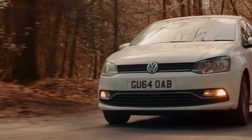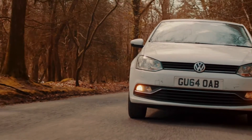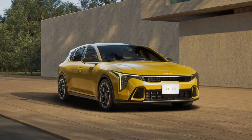Ever wondered about the exciting world of hatchback cars? Today we're diving into the details of the new and intriguing Kia K4 hatchback. This compact car is making a comeback in the United States, offering a refreshing change from the previous Gen Forte that was only available as a sedan. With a unique design and distinct features, it's clear that the K4 hatchback is out to make a statement.